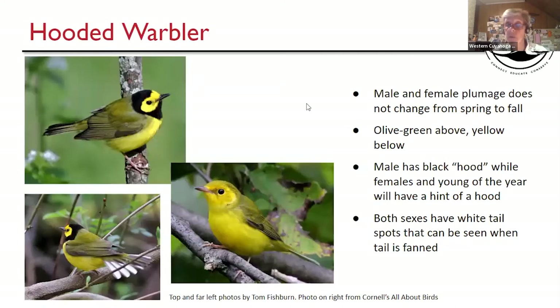Hooded Warbler — really doesn't change from spring to fall. That olive green back, a nice hood on the male. The female, if you look carefully, has something going around the head. Females and young-of-the-year will often show this pattern. One thing to look for: as the birds feed, maybe they're flicking their tail or flying away from you. They have bright white spots on the tail — the females' are not quite as large. If you don't have a good view of the front, maybe you'll get to check the back end and see those bright white spots.